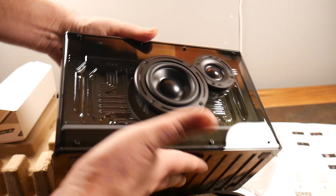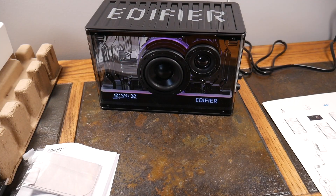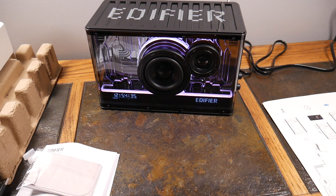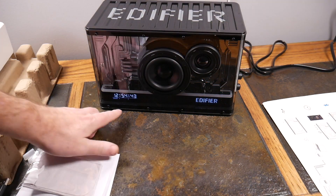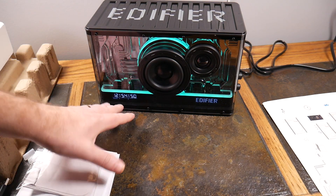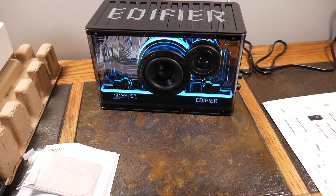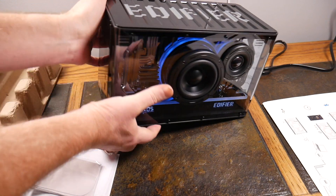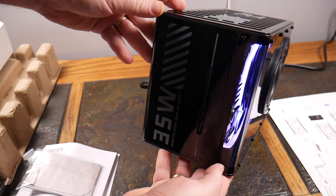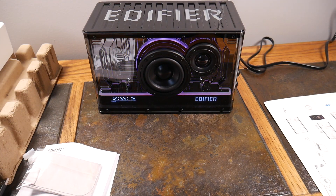We're going to power this up and check out how it sounds and how it looks, because look at it — just gorgeous. Welcome back. We've got it hooked up and connected to the app, which was easily done over Bluetooth. There are controls on the side you can push to change the source — cycling through USB, aux, and Bluetooth. Once paired up, everything comes to life including a clock on the front that syncs with your phone.